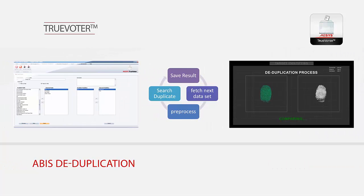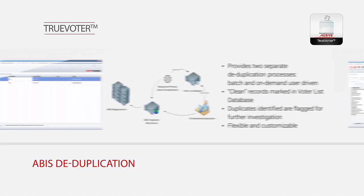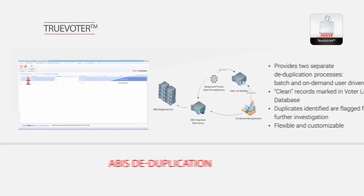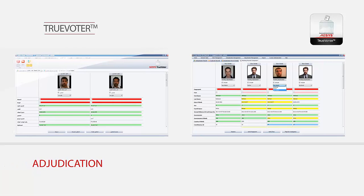Our ABUS module is an integrated part of the M2Sys TrueVoter solution and offers a multimodal interface as a separate or integrated part of the main software to identify duplicate entries in the database. Once data collection is completed by live enrollment or by entering a latent image, the duplicate checking system allows users to find and cleanse duplicate entries with a synchronized database to ensure uniqueness — one person, one vote.